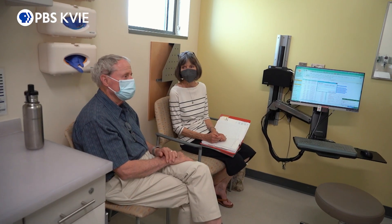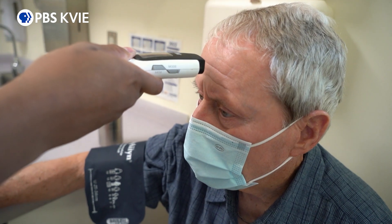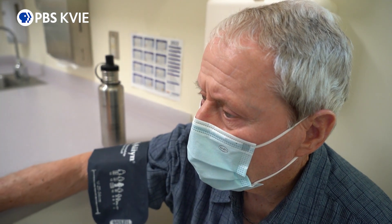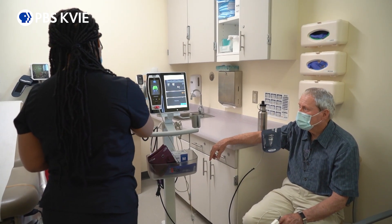Dr. Toscano brought up the idea of being a part of a clinical trial, which I had no concept of, but he described it to me, how it would work, and it sounded pretty effective, and so I said yes, I'd be happy to do it. With that, Gaines became a pioneering patient by receiving the first CAR T-cells genetically manufactured on-site at UC Davis Health in Sacramento.